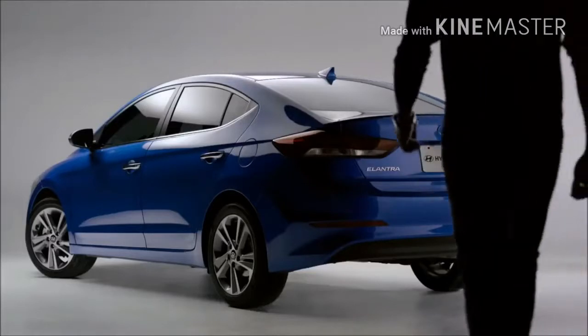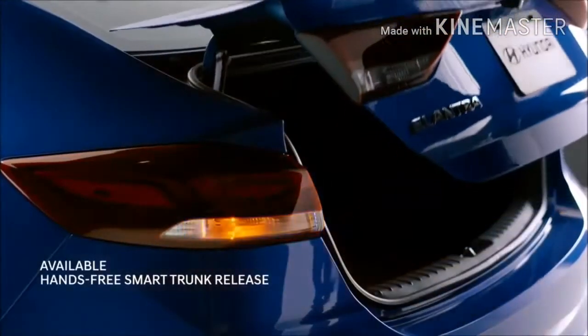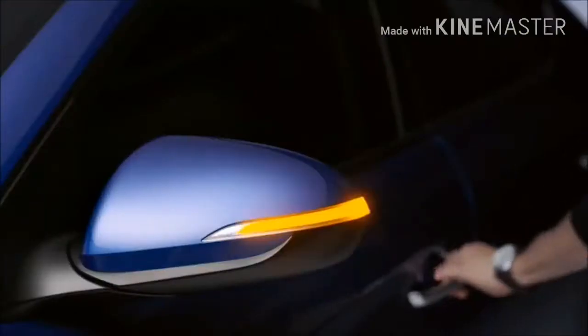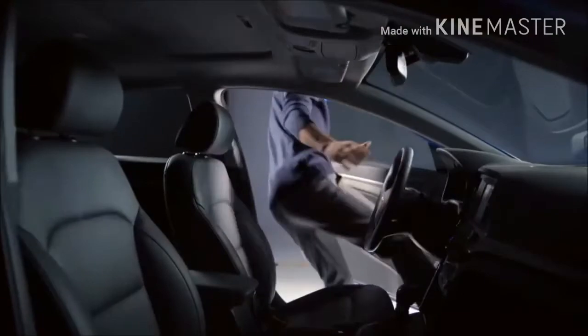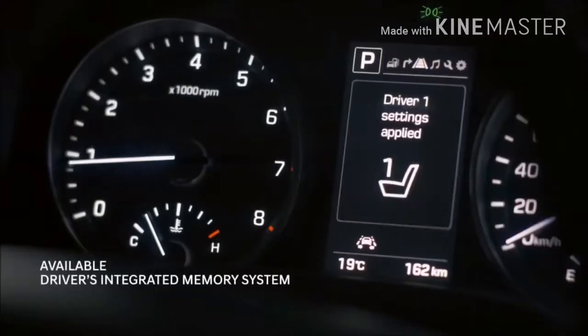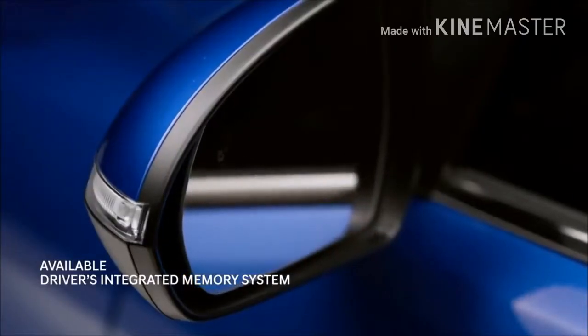You know what else opens up a world of possibilities? Your proximity key. It activates the segment's first smart trunk and lights up the front door handles as you approach the car. Once inside, make yourself comfortable — the segment's first integrated memory system remembers the position of your seat and side mirrors just the way you like them.